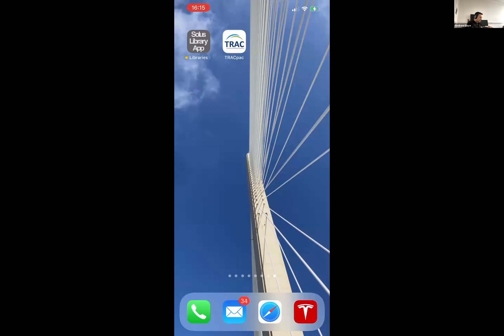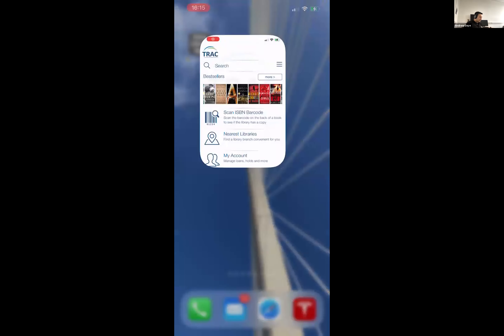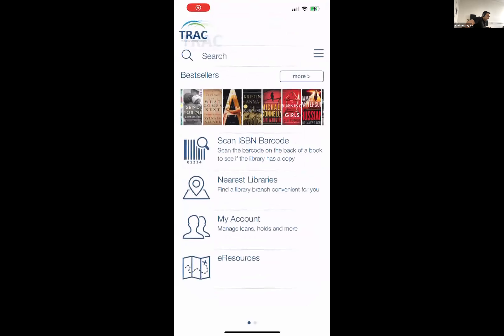I'm going to open up the app for Track, which is a Polaris consortium in Alberta, Canada. I want to show you this one first because of something that was touched on a minute ago in terms of templates. The app itself is designed to work really well with consortia. I've installed the app from the Track consortium, and you can see it has the consortium branding on the app icon — that's what you search for in the app store to install it.